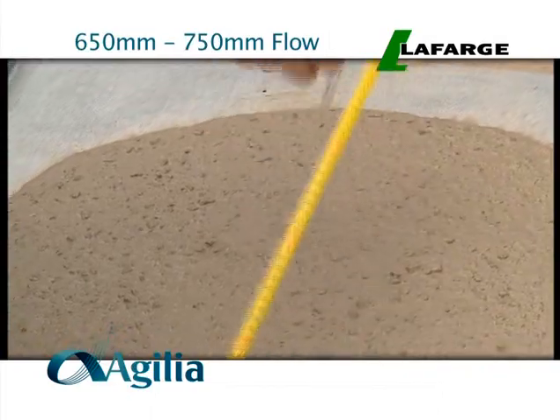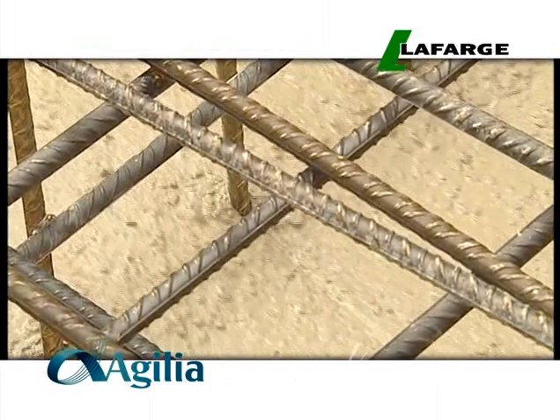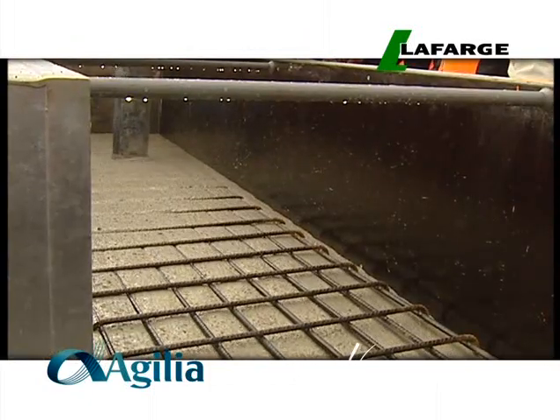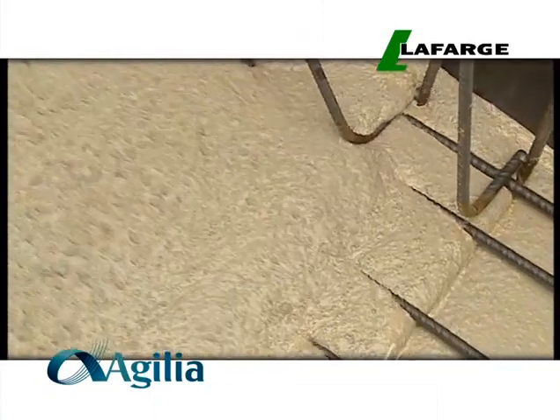Agilia flows cohesively without the strain of conventional manual placement methods. Because Agilia self-consolidates, it requires absolutely no vibration and moves effortlessly through highly congested, reinforced areas.